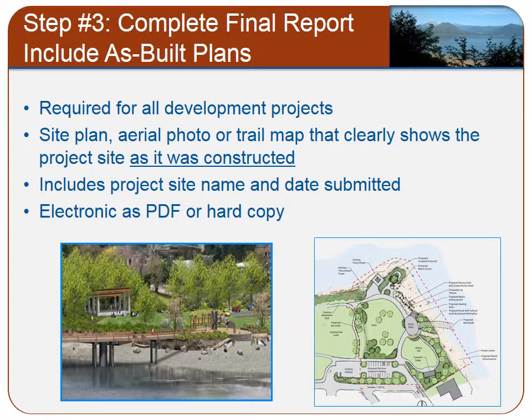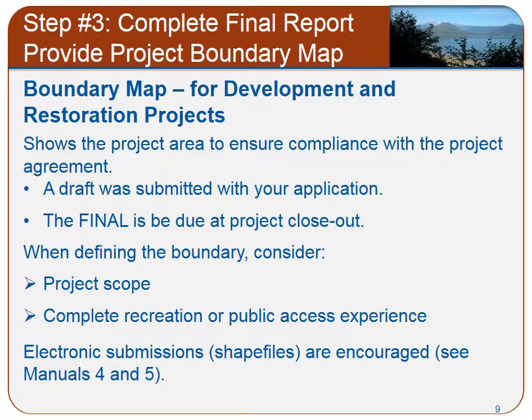As part of your final report, be sure to attach all required closeout documents. For development projects, you will need to submit a site plan, aerial photo, or trail map that clearly shows the project site as it was constructed. Be sure to include the project site name and the date submitted on all electronic PDFs or hard copies. A project boundary map is required for all development and restoration projects. Establishing this is very important because it shows the project area that is subject to the long-term compliance obligations of the grant. A draft map was due with your application and the final map is due at project closeout.